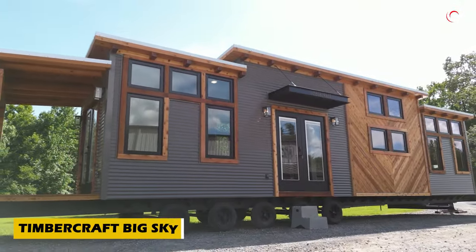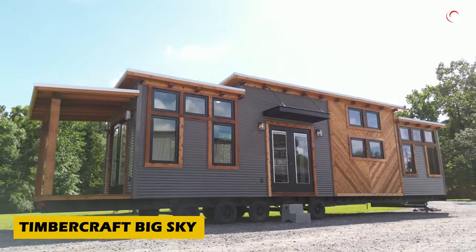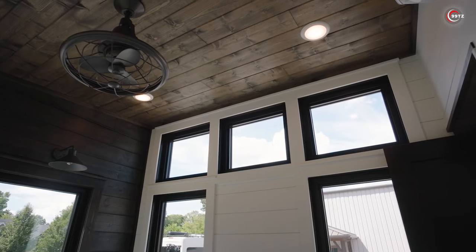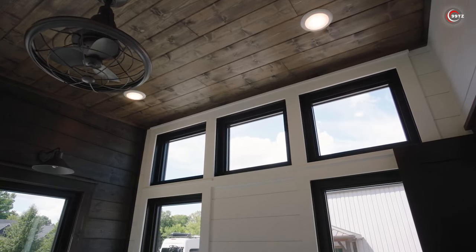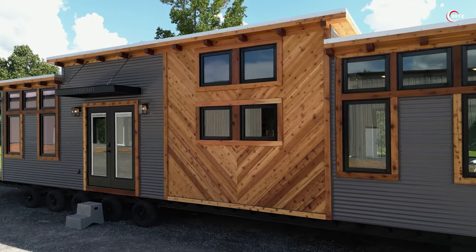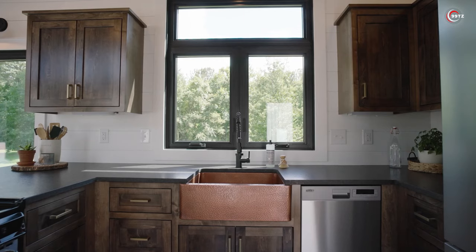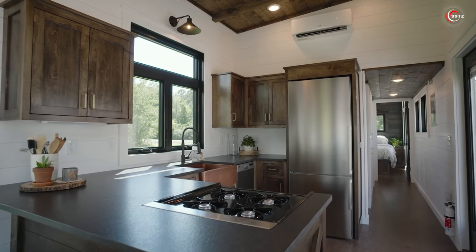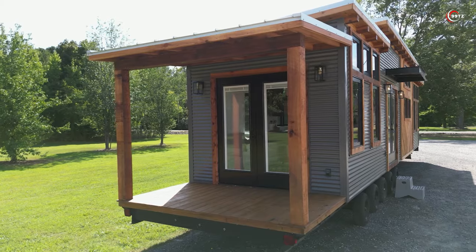Introducing the epitome of comfort on wheels, the Timbercraft Big Sky. With 37 square metres of pure luxury, this rustic-style mobile home is your dream come true. Measuring 13 by 3 metres, it's fully equipped with essential appliances like a washer, dryer, dishwasher, refrigerator, and stove.